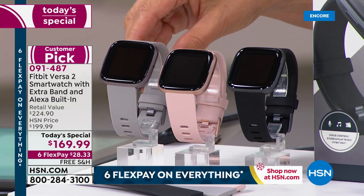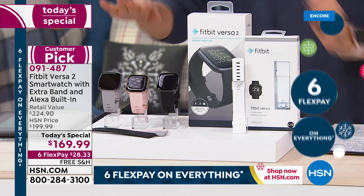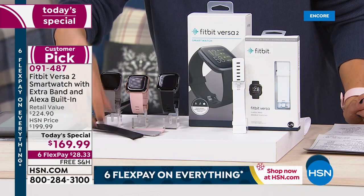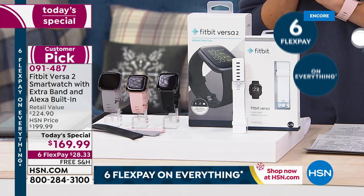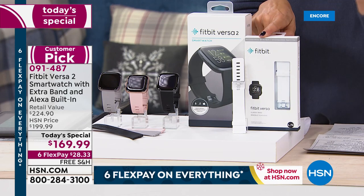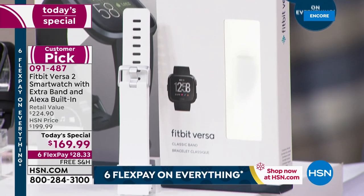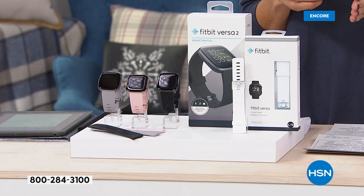We also have it in the mist, which is like a steely gray color. In the box, you're getting all the original packaging of the Fitbit Versa 2 and two straps — one will fit a small-medium wrist and one will fit a medium-large wrist. Right out of the box, you're getting a watch that'll fit everybody, whether it's for you or someone on your gift list. Only here at HSN, you're also getting an additional Fitbit strap — a beautiful, fresh, clean white strap. That's a bonus you're not going to get anywhere else.